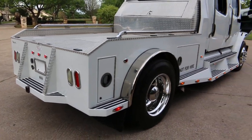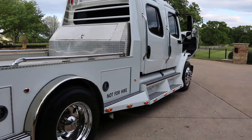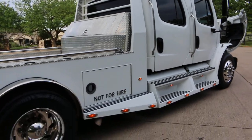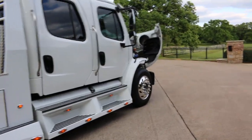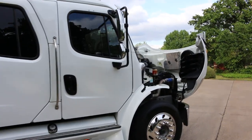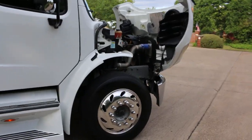It does have a draw bar — a four-inch or three-inch receiver on the back if you want to pull a bumper pull trailer. This thing has excellent ride quality and will pull lots of weight. If you've got a large horse trailer or a big RV you want to pull, this one will get the job done.